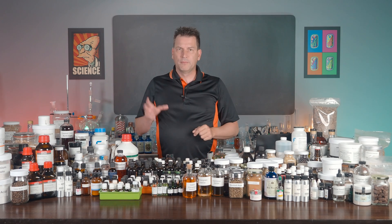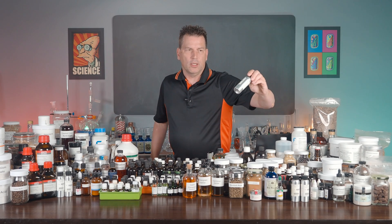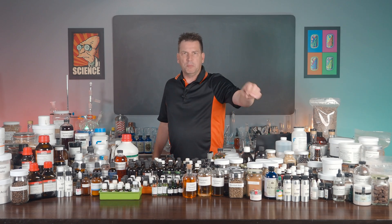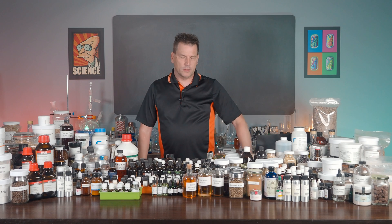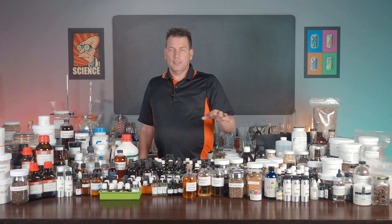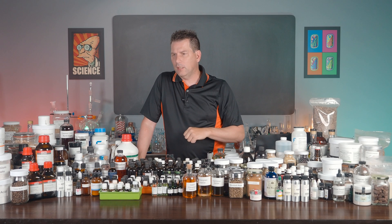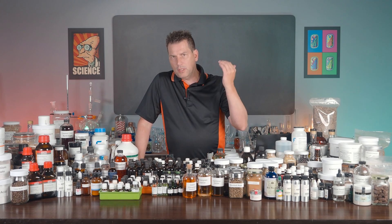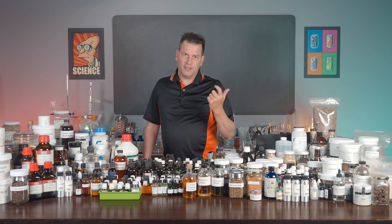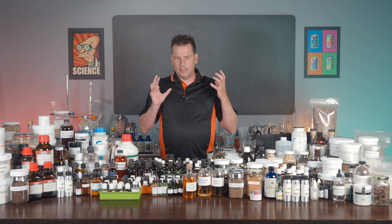If you are ordering aroma chemicals — concentrates like methyl benzoate — order them from a supplier that provides food-grade chemicals. I'll provide a couple of companies in the Patreon document. Major suppliers require one kilo or above, but smaller companies supply everything from 5 ml vials up to 80 ml vials. Look for something that is 100% natural.